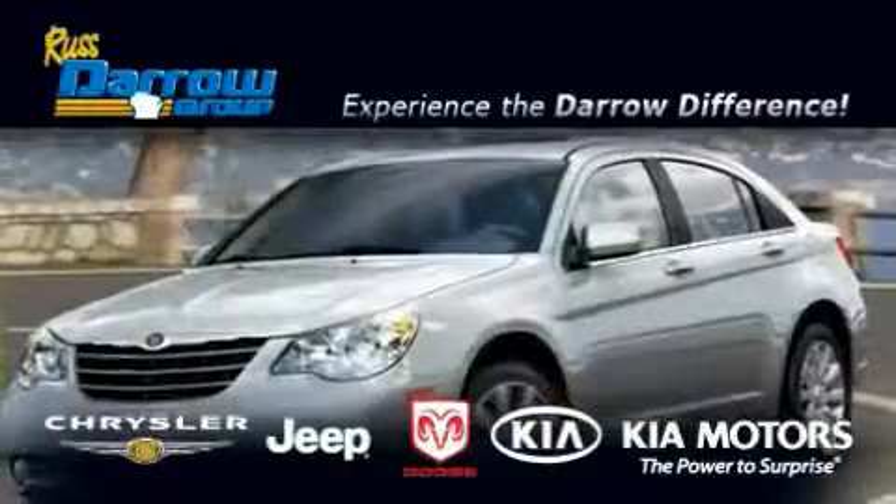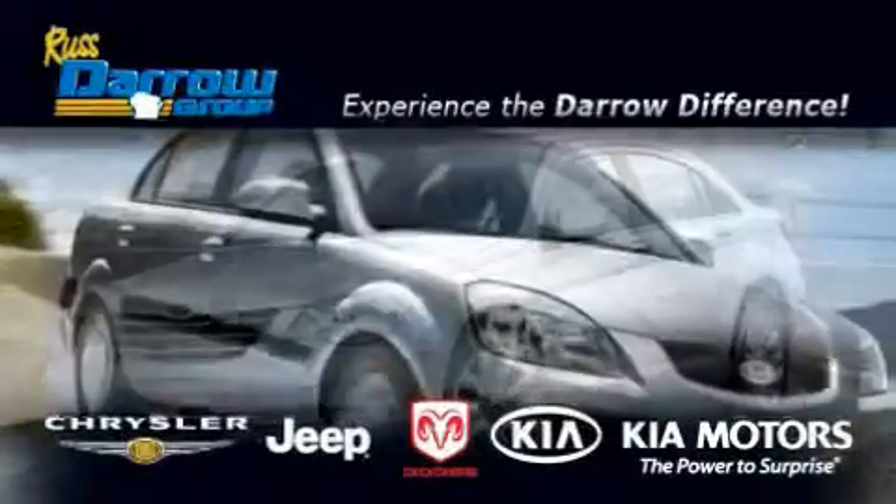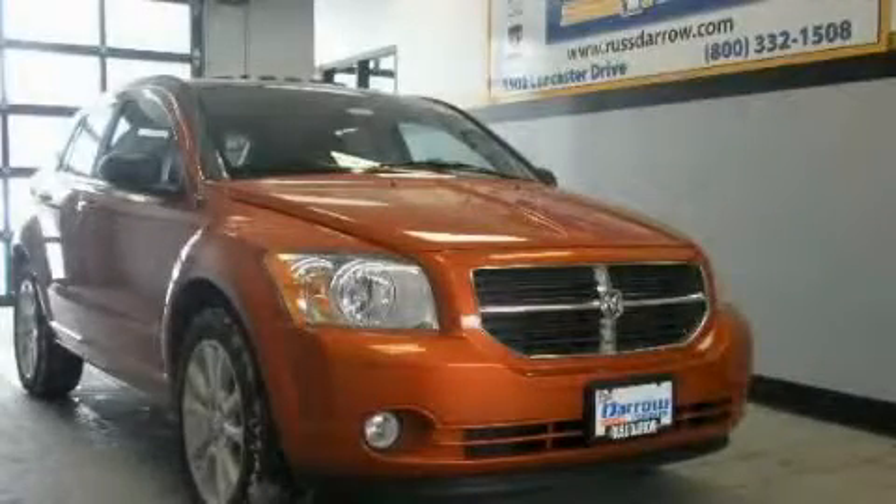Another fine vehicle offered by Rostero Kia Chrysler Jeep Dodge Madison. This is a brand new 2011 Dodge Caliber.